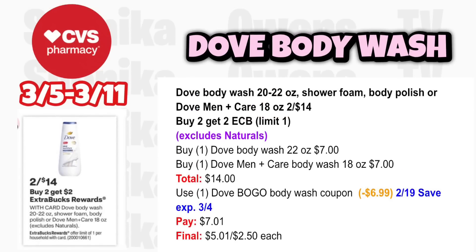Dove Body Wash, Shower Foam, Body Polish, or Dove Men+Care is 2 for $14, buy 2 get a $2 ECB, limit 1 — excludes naturals. Buy one Dove Body Wash 22-ounce at $7 and one Dove Men+Care Body Wash 18-ounce at $7, totaling $14. Use the BOGO Dove Body Wash coupon from the 2-19 save insert (expires 3/4), taking off $6.99. You'll pay $7.01, get back $2, making it $5.01 for both or $2.50 each.